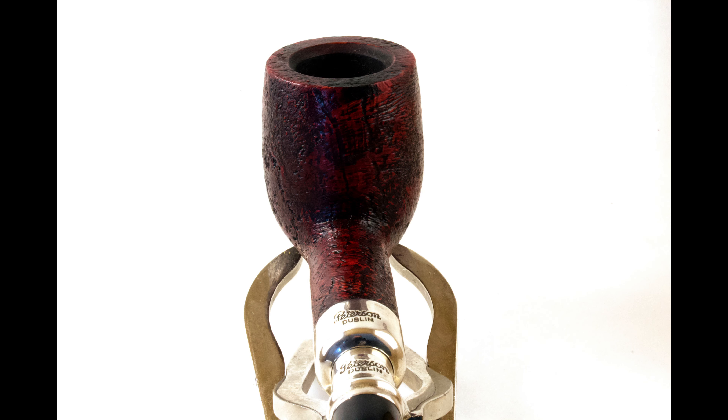And finally, just a look down the shank to the bowl. Overall, just an absolutely lovely pipe and fantastic smoker. It's my first bowl in it, but having another 106, I have absolutely no doubt this is just going to be a fantastic, fantastic smoker.